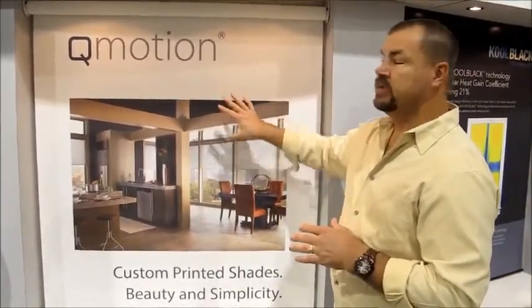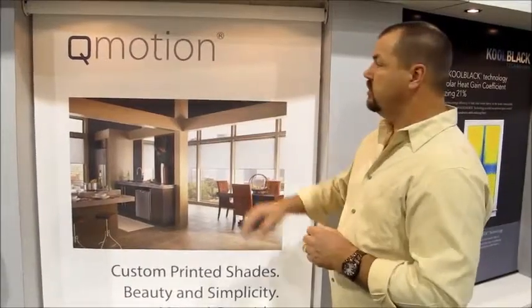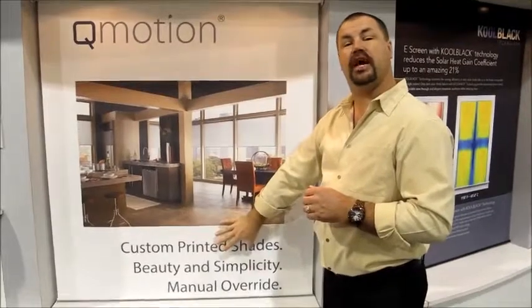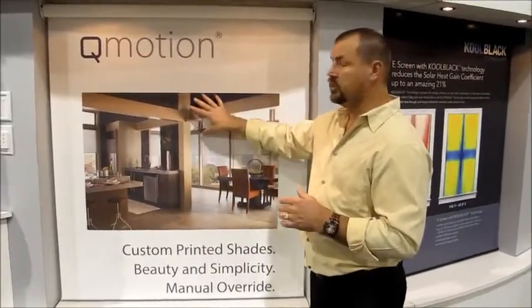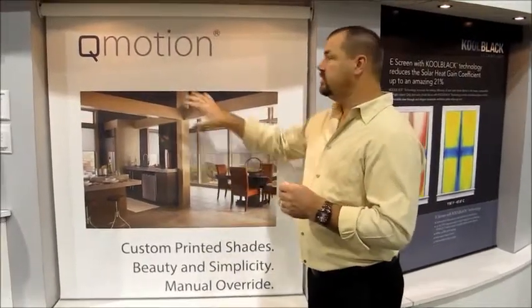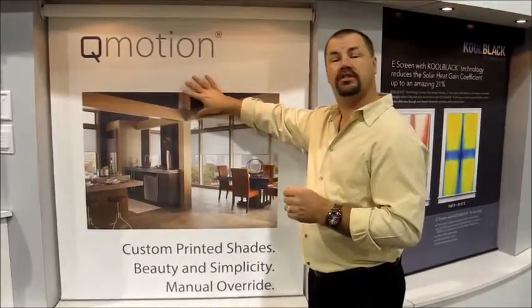One of the more common things we're doing with this is promotional items. You can print out a promotional item to have on your storefront or in your offices to show your company's product, your company's image. What's nice about this is you get multiple different items or promotions so you can change them seasonally.